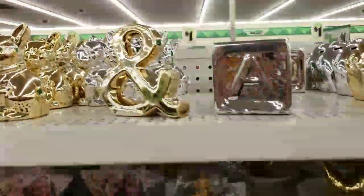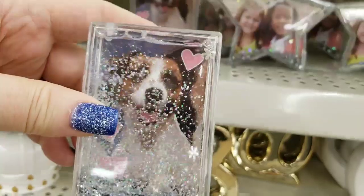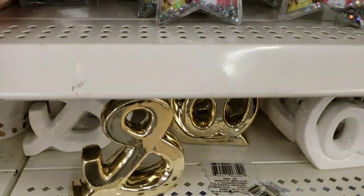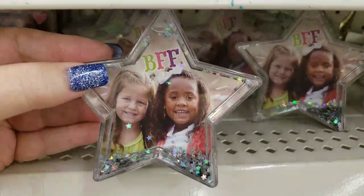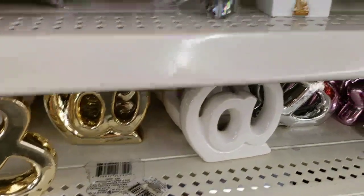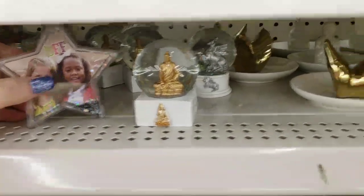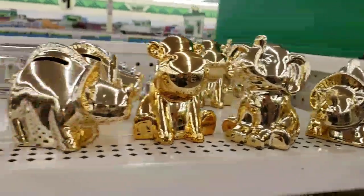Look at these — they are so cute! There's the dog, the star, the BFF star. Those are new. They would go really cute in gift bags, like for children's gift bags at parties.